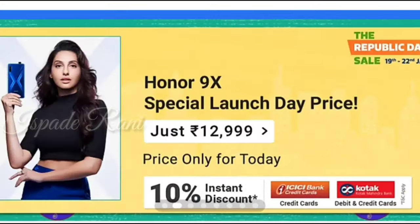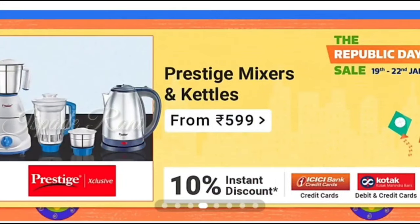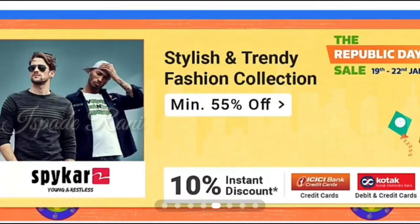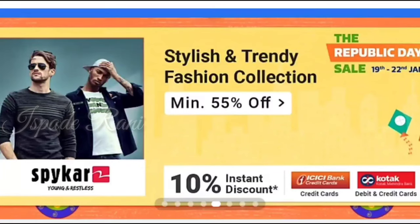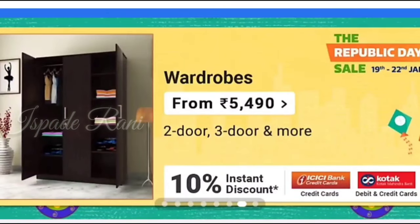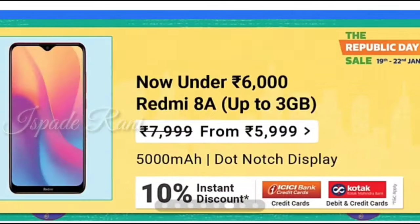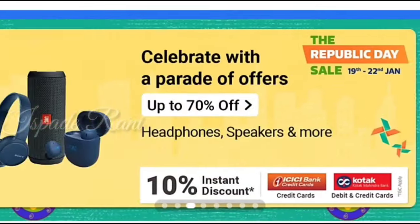Flipkart Republic Day Sale is live now, so the sale has already started. Now we will see what mobiles are available. The ranges we're going to look at are 10k, 15k, and 20k. We will also see Amazon's range — there is a video in the description, you can check it out. It will be easy to compare. Now, we will see the mobiles in the 10k range.